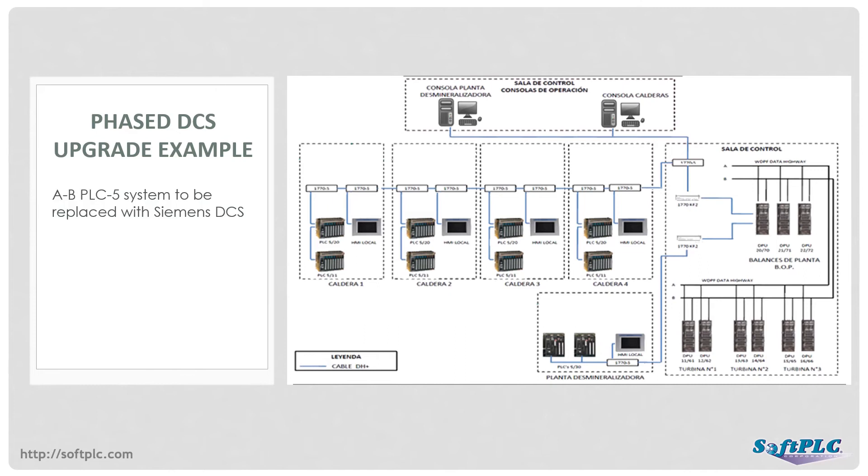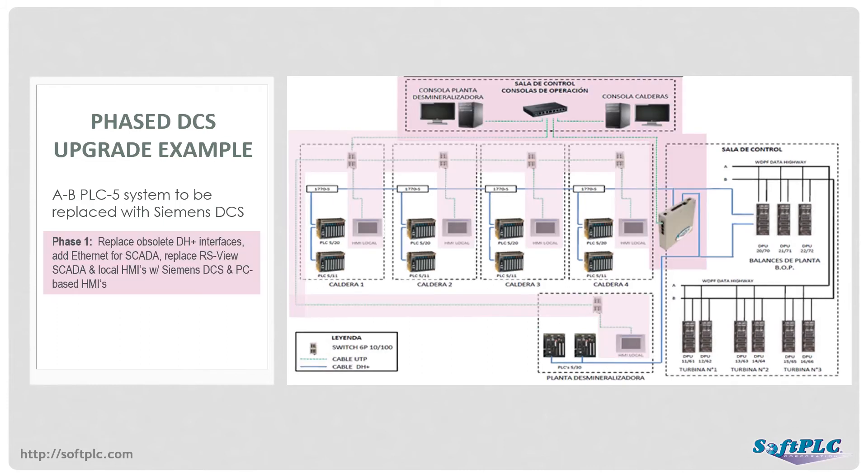This customer application was to replace an Allen-Bradley-based distributed control system with Siemens products, but the customer wanted to implement a phased migration to minimize downtime and spread out the expenditures. In Phase 1, the goal was to replace the RSView SCADA system and five PanelView HMIs on Data Highway Plus with Ethernet-based Siemens SCADA and PC-based HMIs. The customer also wanted to replace some obsolete 1770 KF2B Data Highway Plus interfaces that connected other equipment in the plant. A SoftPLC gateway provided support for the two Data Highway Plus networks to all the PLC-5s and other equipment, mapping the data to Modbus TCP Ethernet communications to the DCS and HMIs.